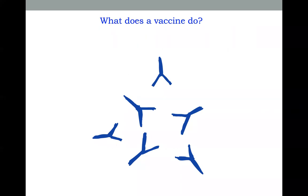What does a vaccine do? A vaccine's goal is to get our body to create these antibodies without getting infected first.